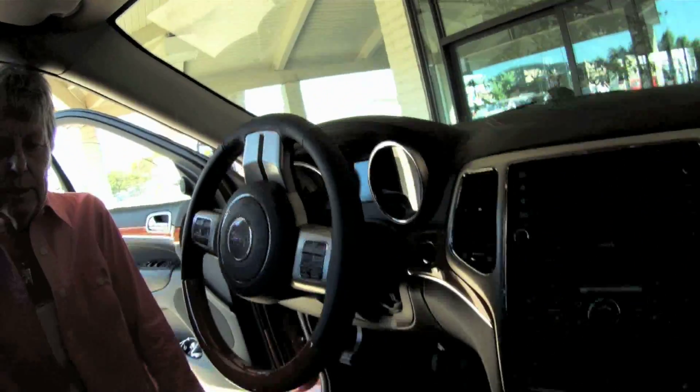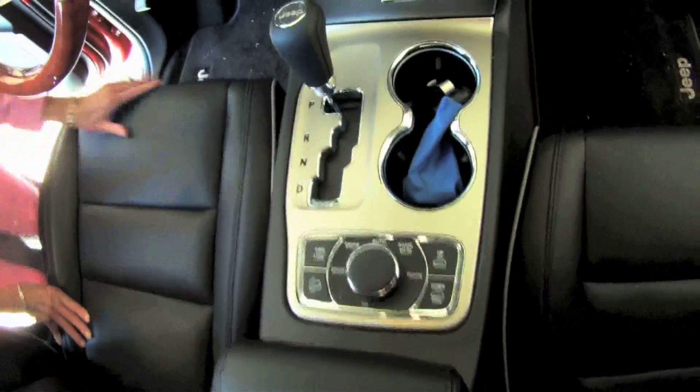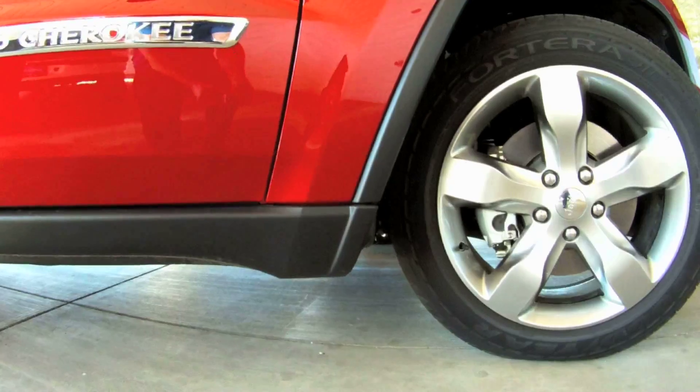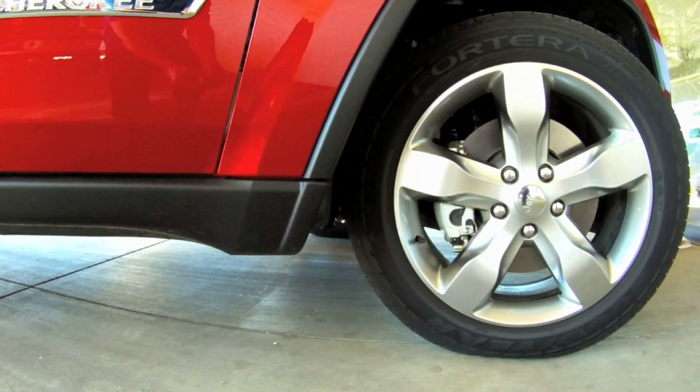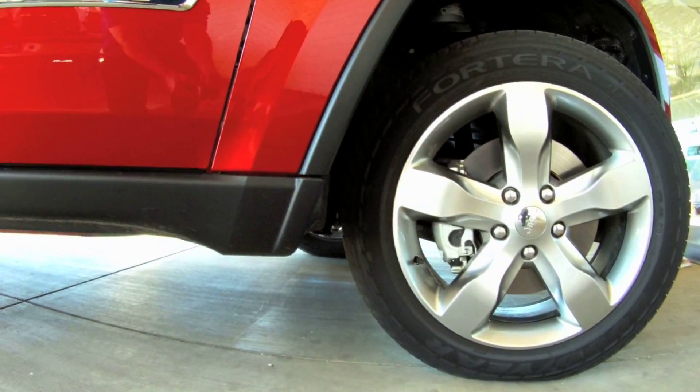One of the things that's very exciting is the fact that it has an air suspension system, so it raises and lowers. You can control that right here, and there are four different height settings for the car.